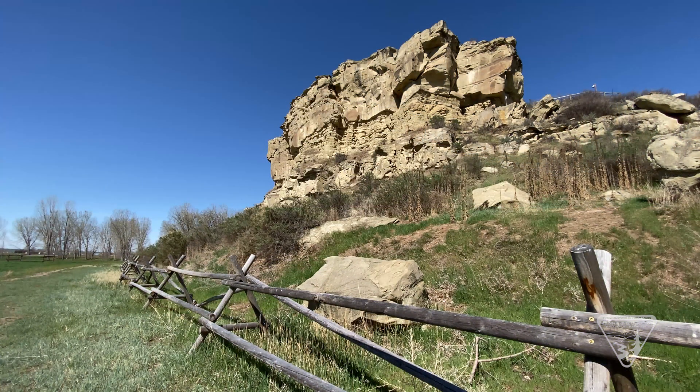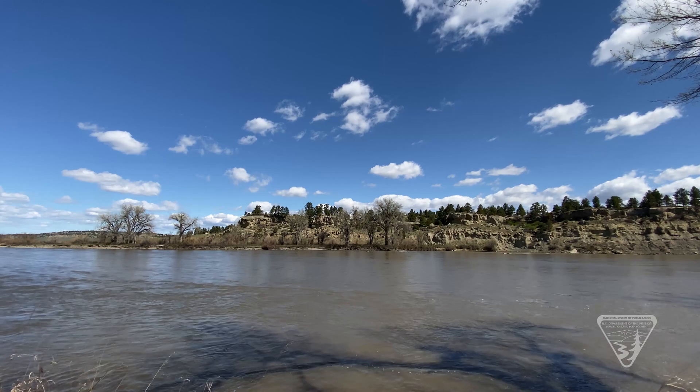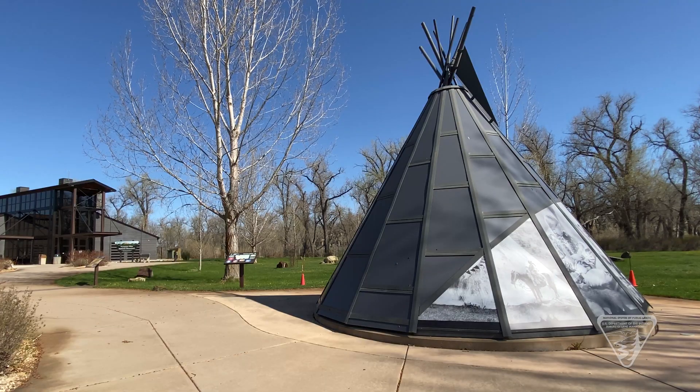Due to its isolation and placement in the valley, the rock has been a landmark for millennia. It sits at a natural ford in the Yellowstone River. As a result, the area has been a crossroads of human activity from prehistory through the modern era.